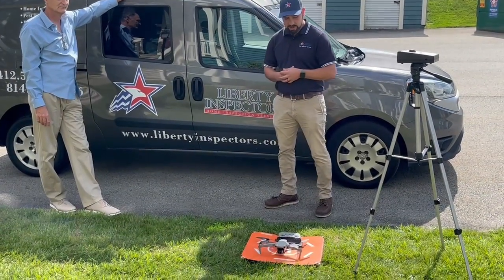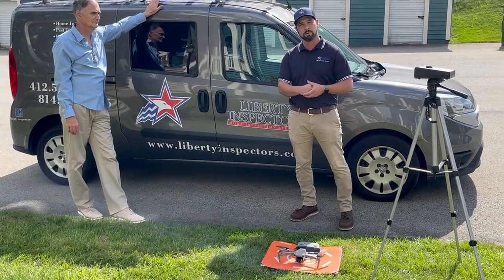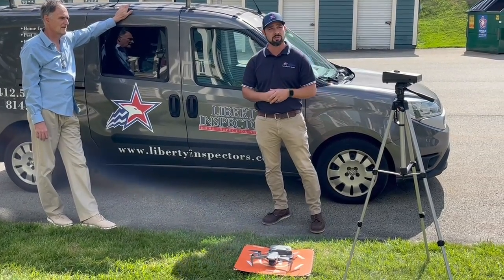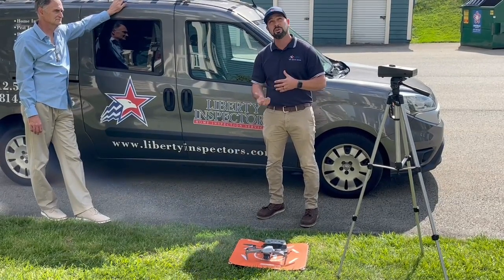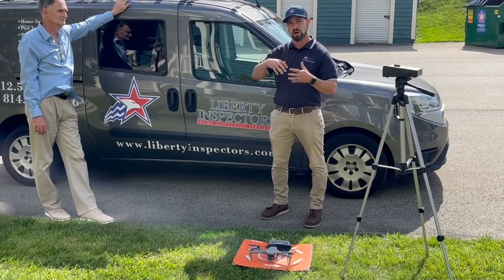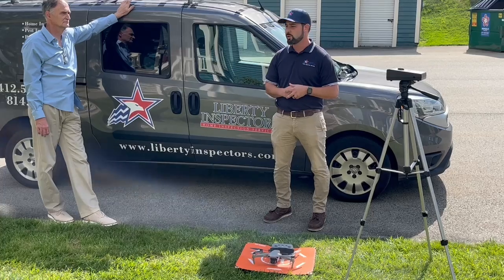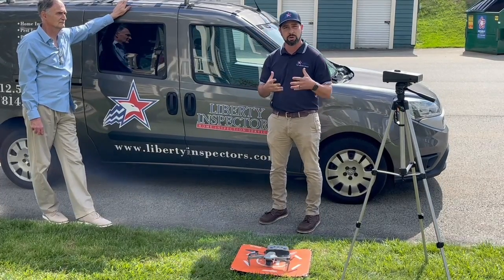We have a drone here. We use the drone for some roof inspections where we can't physically get onto the roof. A lot of these houses and condos in Seven Springs are very, very high, so they're difficult to access. What we'll do is fly it up over the roof, take a big general overview shot of the whole house and roof, and then take a lot of close-up photos. We look for any signs of defects, missing shingles, exposed underlayment, anything that would be damaging.